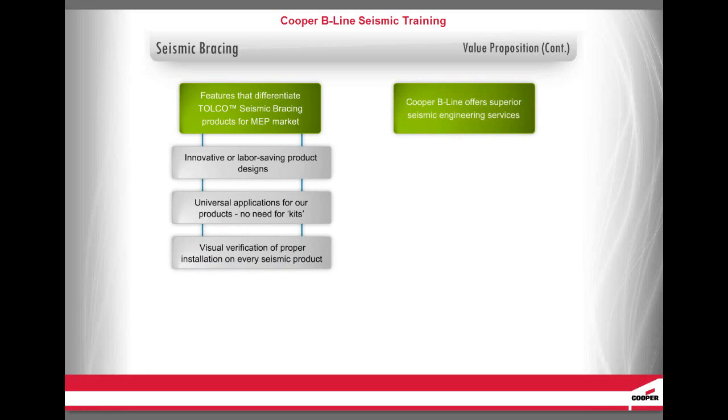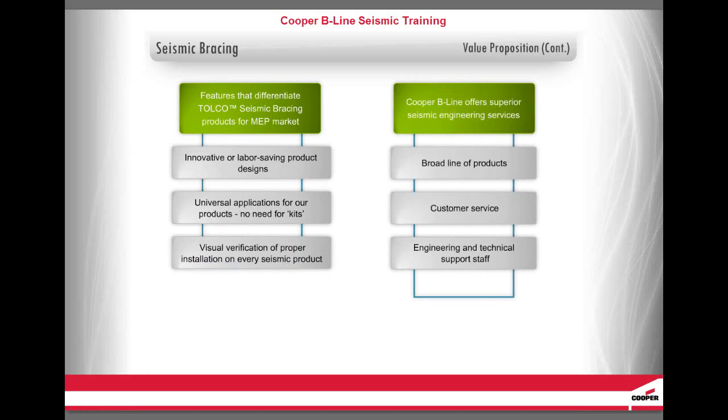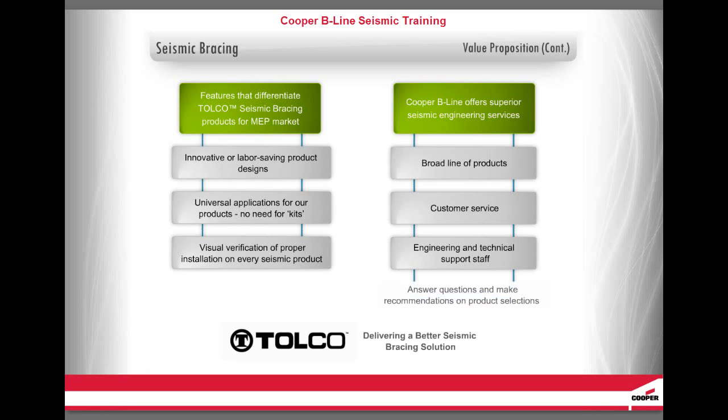Cooper B-Line offers superior seismic engineering services, including a broad line of products, and the customer service, engineering, and technical support staff to answer questions and make recommendations on product selections. Tolko — delivering a better seismic bracing solution.